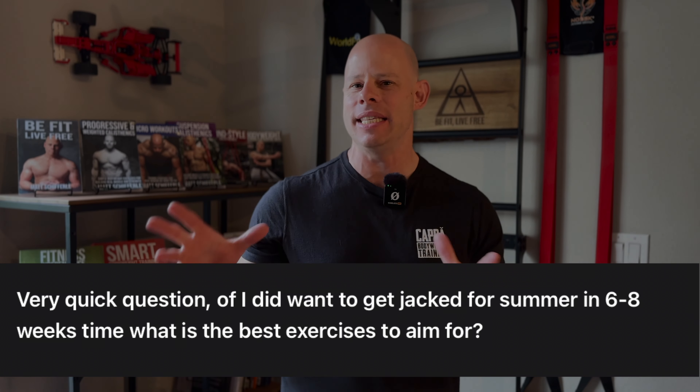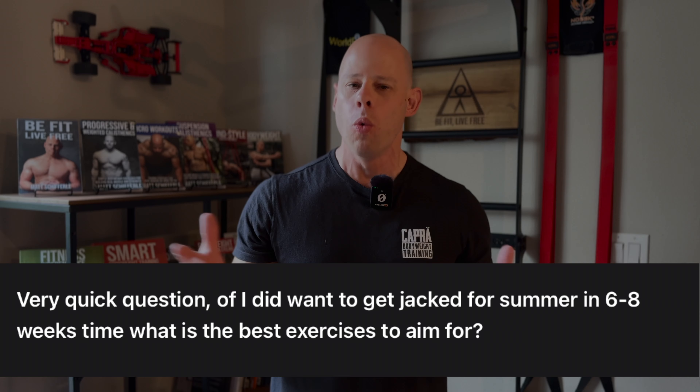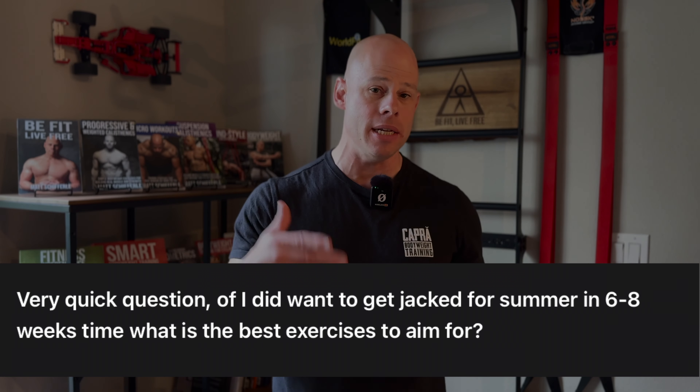Greetings and welcome, my friend, to the Red Delta Project YouTube channel. I'm Matt Schifferle, and today I'm answering a question that came through the RDP mailbox from Mark Winstanley, asking: if I wanted to get jacked in six to eight weeks — basically beach body ready — what are the best exercises for me to do that?